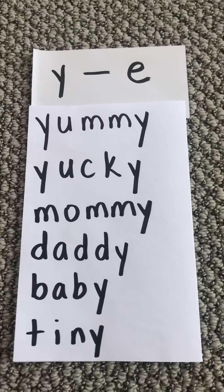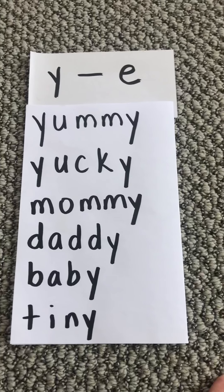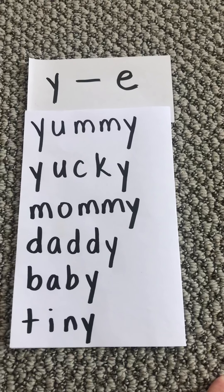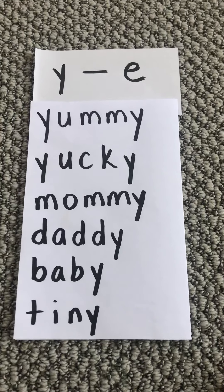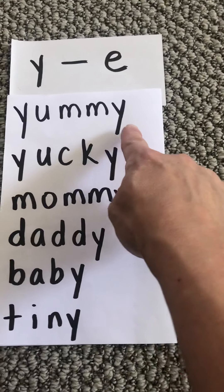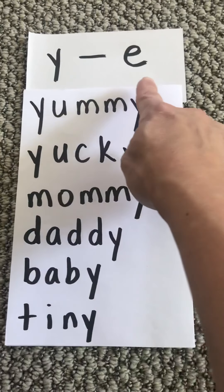Hello, boys and girls. You did a really good job at our meeting today. One of the activities we did was reading those words with the Y at the end, and it sounds like an E.